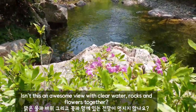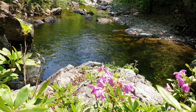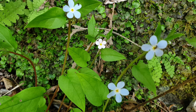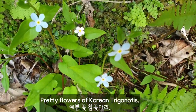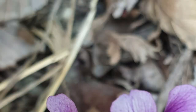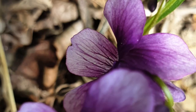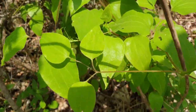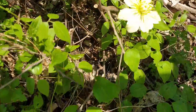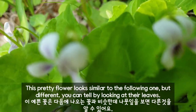Isn't this an awesome view with clear water, rocks, and flowers together? Pretty flowers of Korean trickle Norris. A flower of violet, which I could commonly see before. This pretty flower looks similar to the following one, but different — you can tell by looking at their leaves.